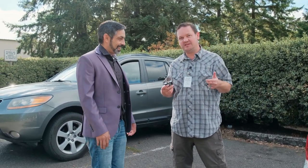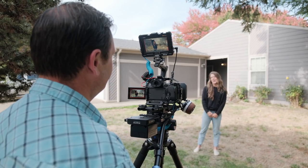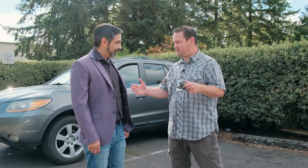Hey everyone, we're here with Jacob, micing him up, so you won't be able to hear him yet, but we're just kind of showing people the process of being on camera and giving people some tips. They can't hear you yet, Jacob.